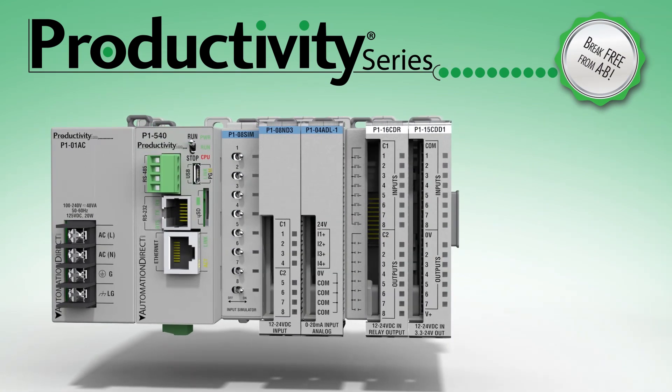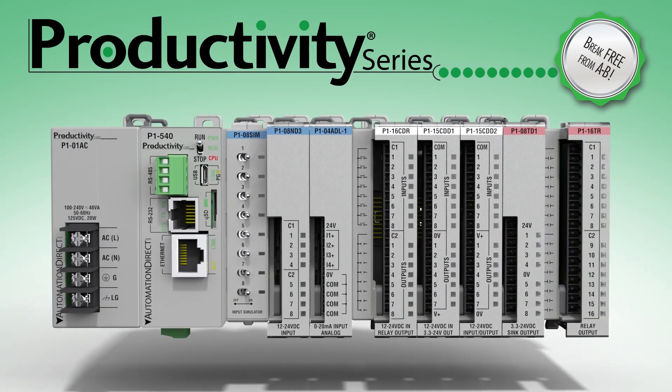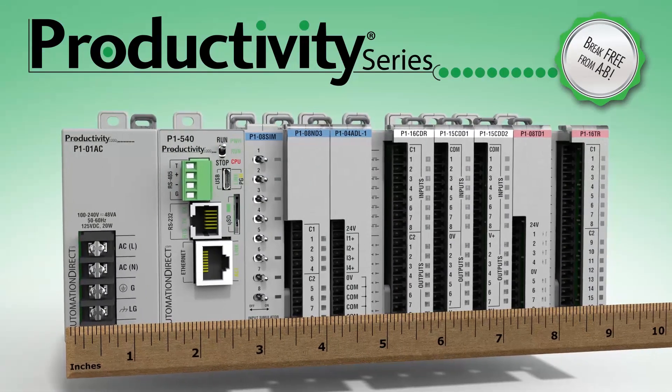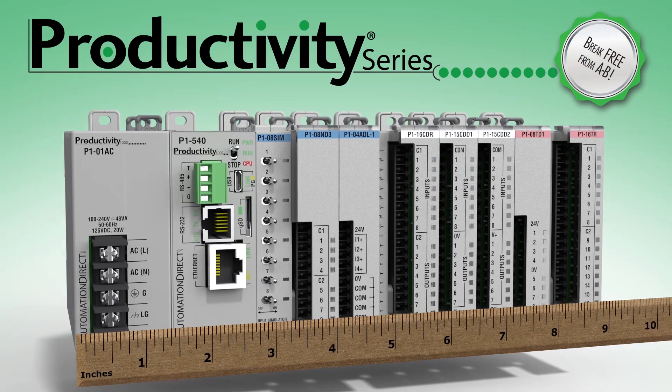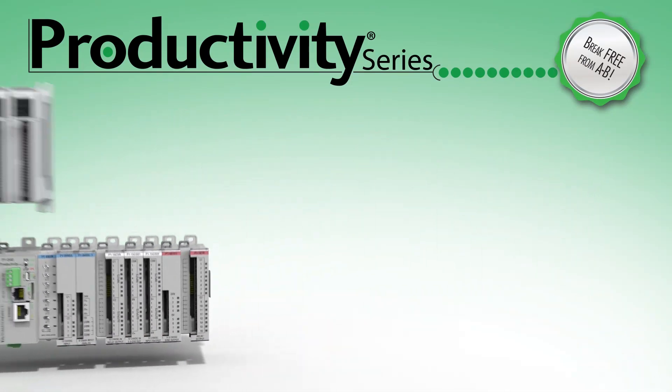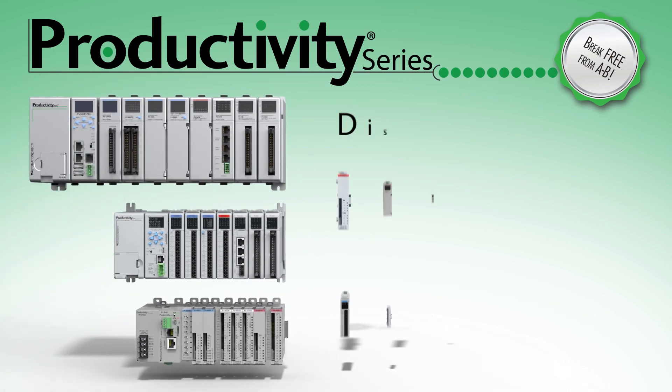If you need a powerful PLC but don't need remote expansion I/O or high input and output counts, then the Productivity 1000 is your perfect micro PLC choice. With the P1000, you get all the power of the Productivity suite at a price that you can fit into even the smallest of budgets.